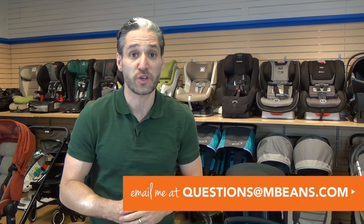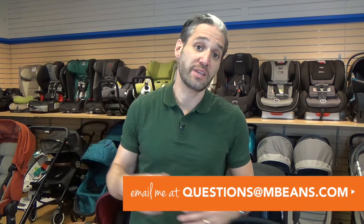Hey, this is Ellie from Magic Beans and in this video I'm going to be comparing the Bugaboo B5 for 2017 and the UPPAbaby Cruz for 2017. If you have any questions about these strollers or any other strollers, email your questions to questions@mbeans.com or leave a comment below. Both strollers are available from Magic Beans with free shipping.